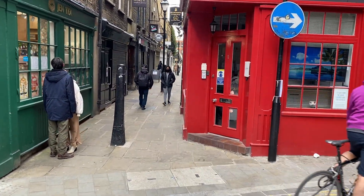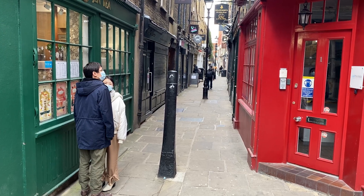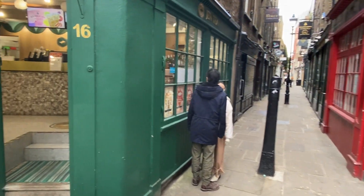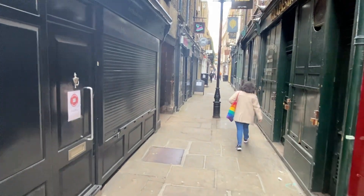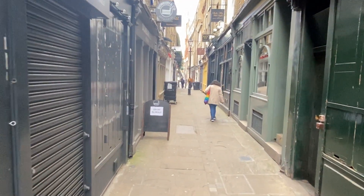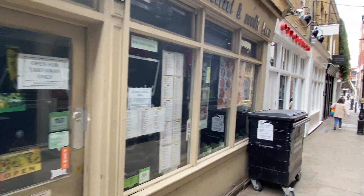Harry Potter fans get a bit excited about this one — it's what they use for Diagon Alley in the Harry Potter movies. It's all lit up at night, it's pretty special down there. It's also on the Jack the Ripper tour. Let's take a little stroll down here just to show you this gorgeous alley. Gorgeous little wine bar there — Grapestones. Great food along here actually. I love this Thai restaurant.